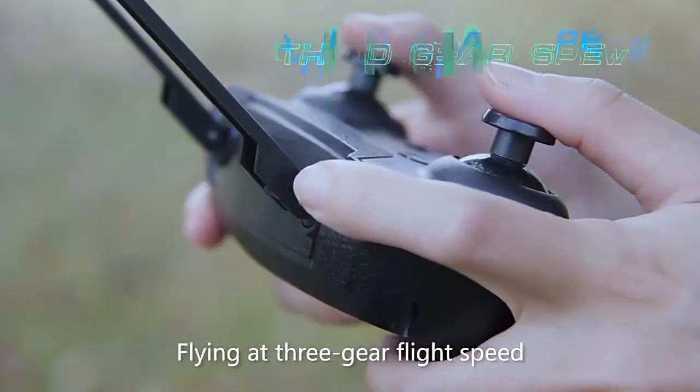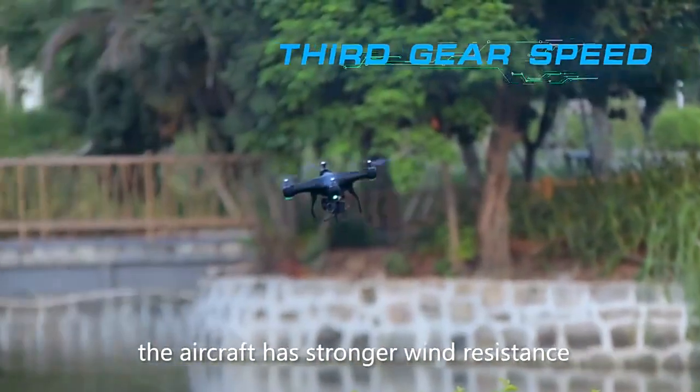Flying at 3-gear fly speed, the aircraft has stronger wind resistance.